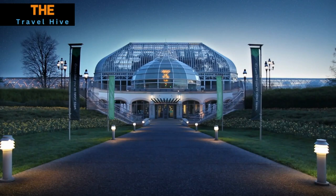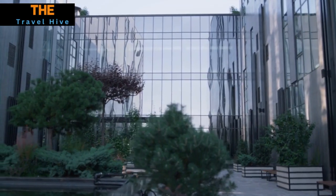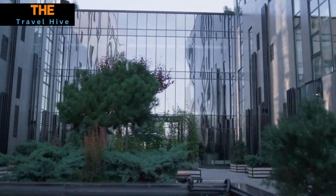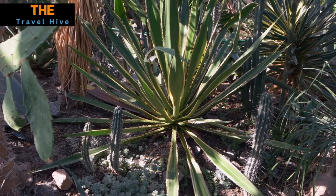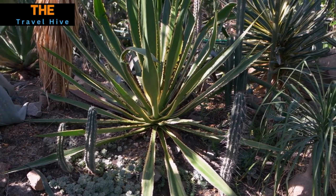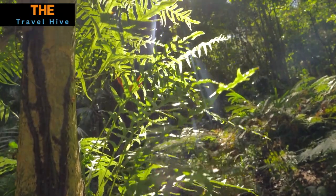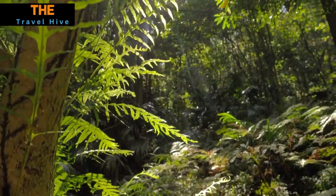At number 12, in North America, we find ourselves at the Phipps Conservatory and Botanical Gardens in Pittsburgh. A sanctuary of peace amidst urbanity, this exquisite glasshouse boasts a variety of unique ecosystems. As we navigate its serene paths, we encounter flora ranging from arid desert succulents to the vibrant lushness of tropical rainforests. Phipps offers a glimpse into the world's botanical richness and biodiversity, all encapsulated within a stunning architectural masterpiece.